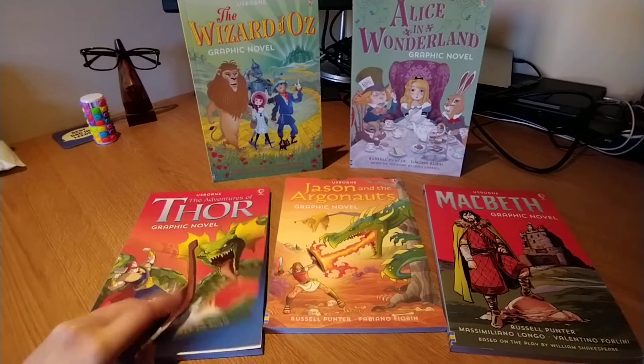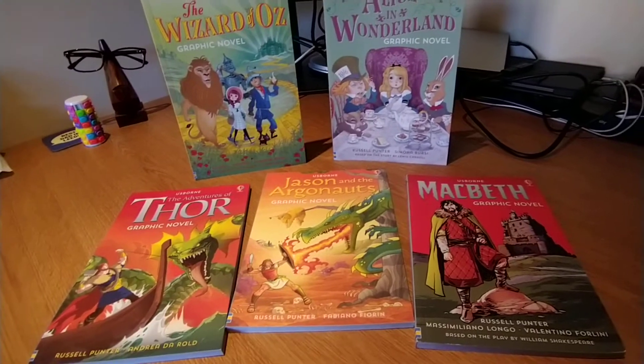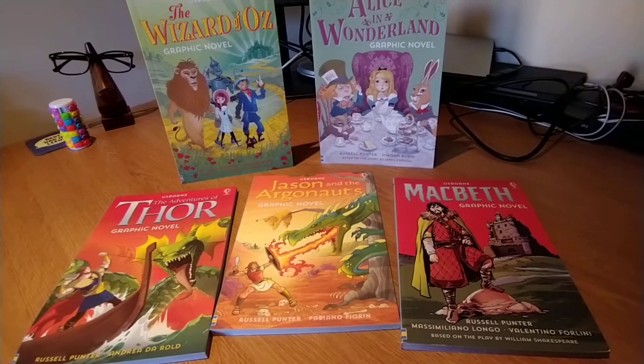These ones are paperback. There is one hardback available, which is A Hand of the Baskervilles.